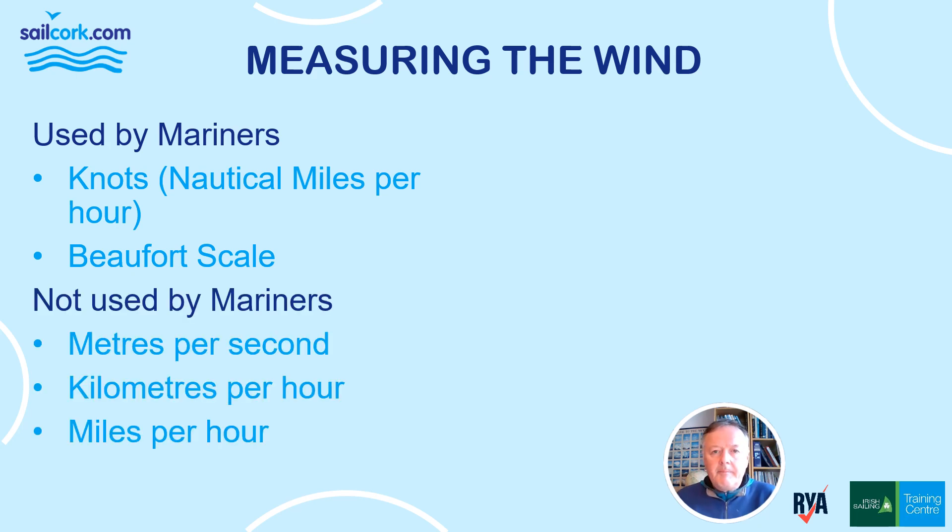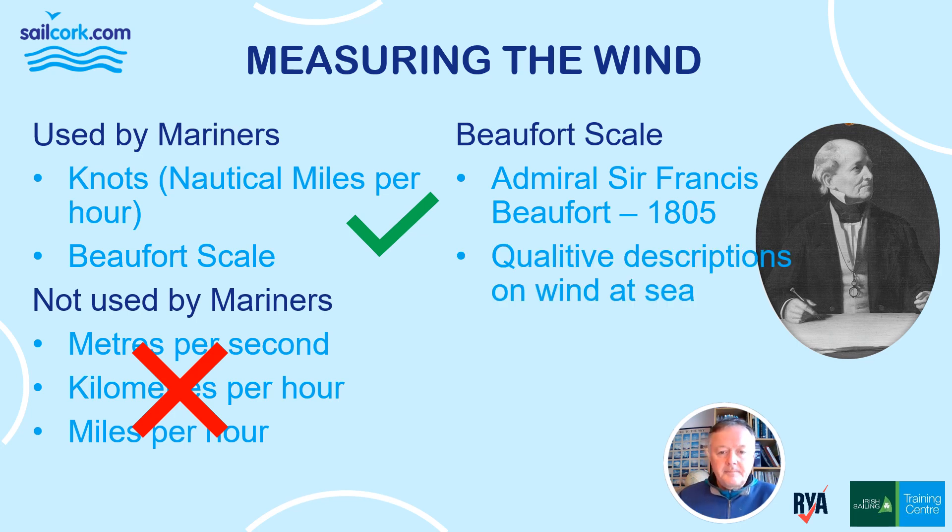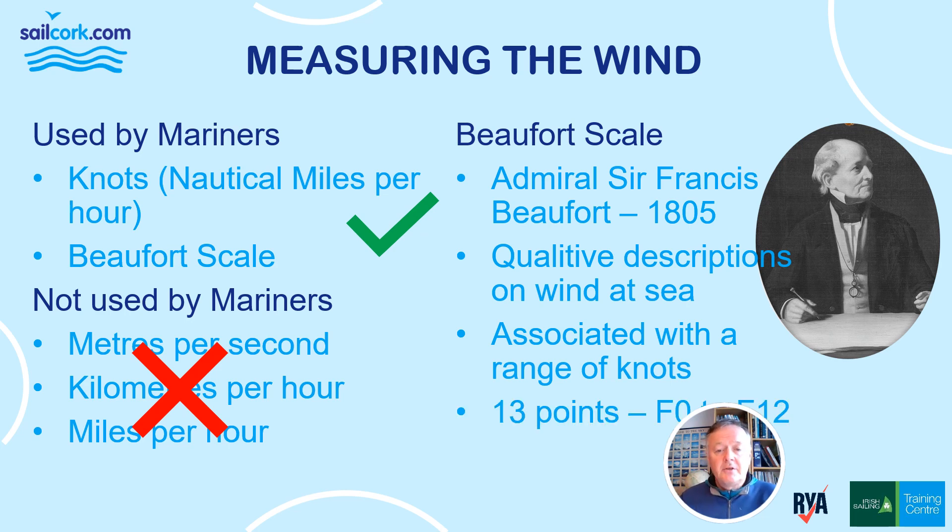Aeronautical navigators and scientists use meters per second; land-based weather forecasts use kilometers per hour; and in the UK and US they use miles per hour. But we use none of those as mariners. We stick to knots and Beaufort. The Beaufort scale was developed by Admiral Sir Francis Beaufort in 1805, originally based on qualitative descriptions of wind at sea, and nowadays it's associated with a range of knots.